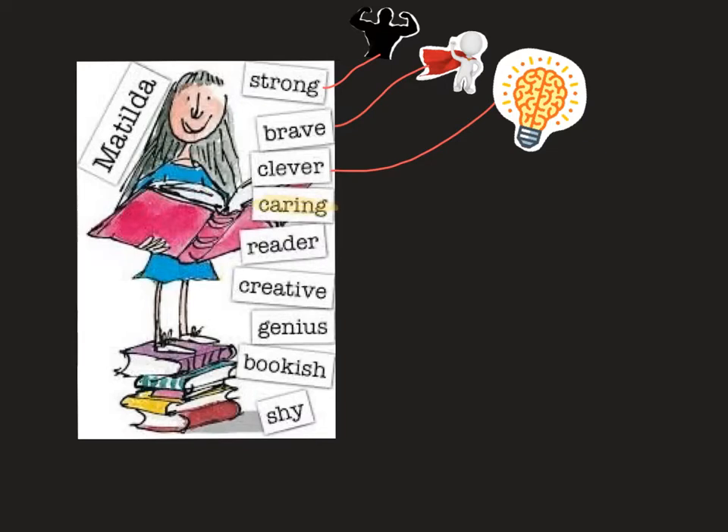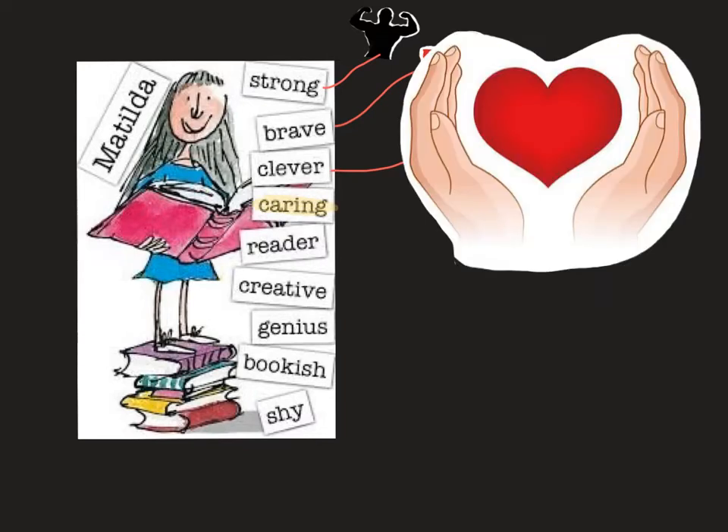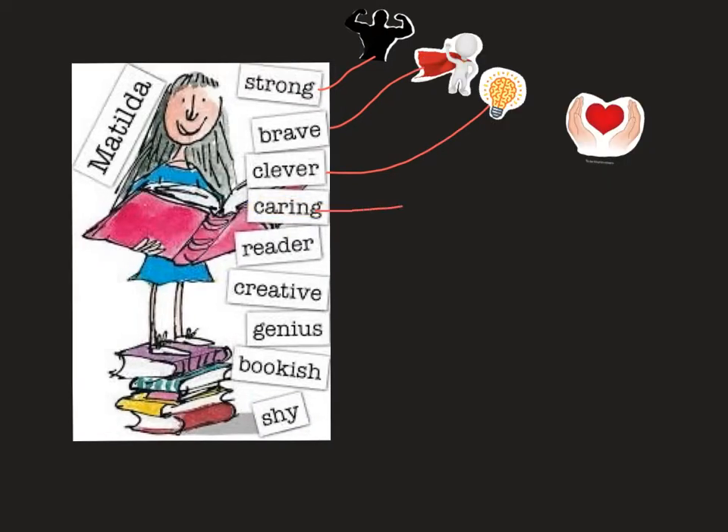So, caring. To illustrate the word caring, I have chosen this one here. You could also say that it is to be kind to others. So now we have caring — to be kind to others.